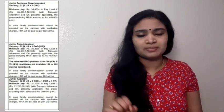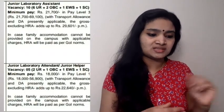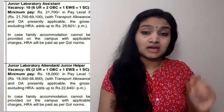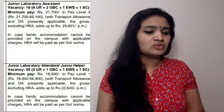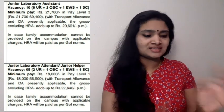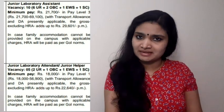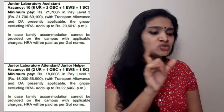The Junior Laboratory Assistant post is one where freshers with a B.Tech can apply. There are 10 vacancies and the pay level is ₹21,700 and above plus allowances. The qualification is a B.Tech degree with 55% marks in any branch.